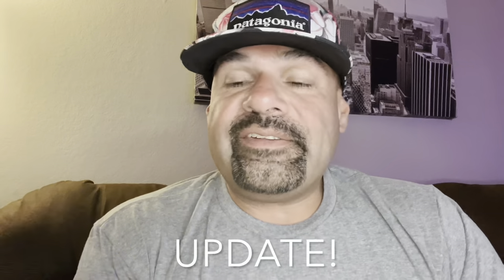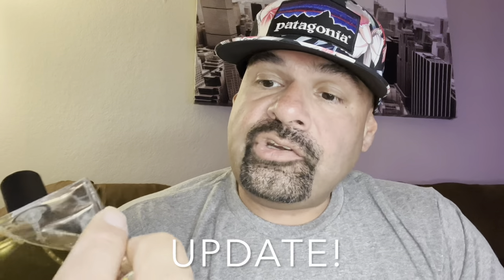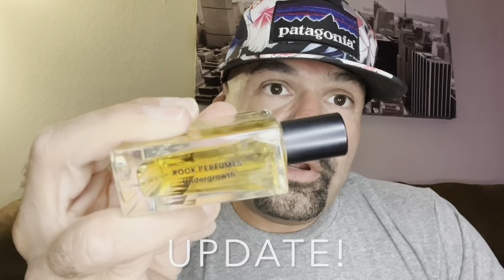Hey, what's up guys. Just want to bring you guys a quick update on Undergrowth from the house of Rook Perfumes. So what can I say about this fragrance? I'm going to start by saying it's not for everyone. It does start off with a nice, very natural smelling mint. And it also goes into a nice — well, I think it's nice — but some people might not like the soil tincture. It does smell like dirt, it smells like earth.